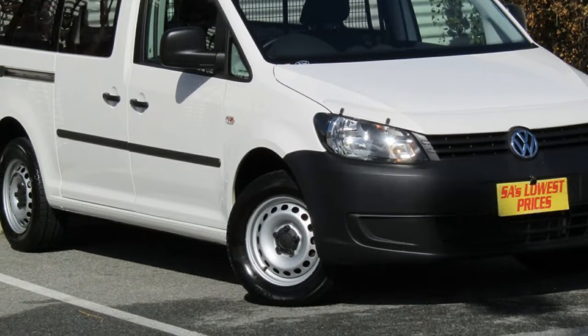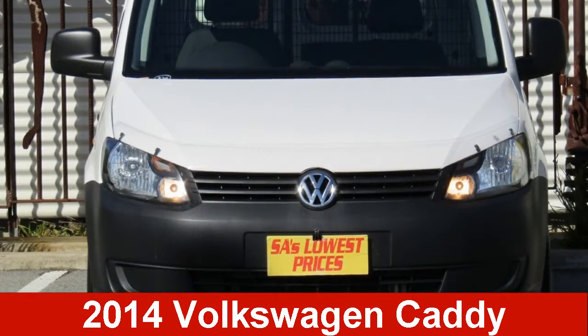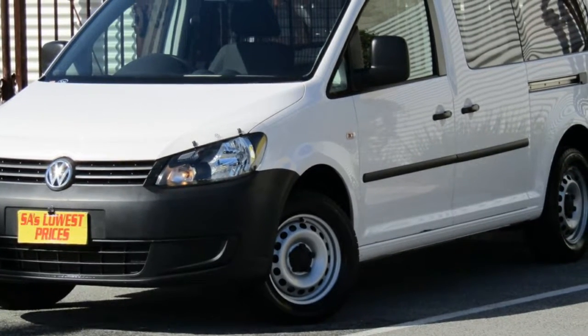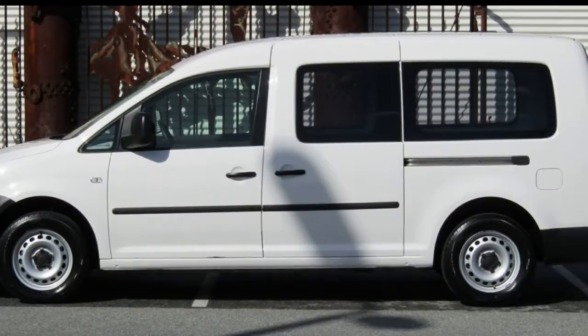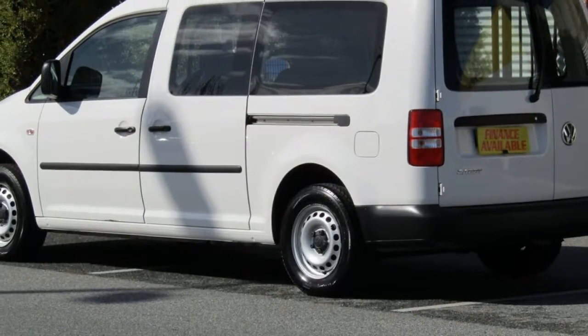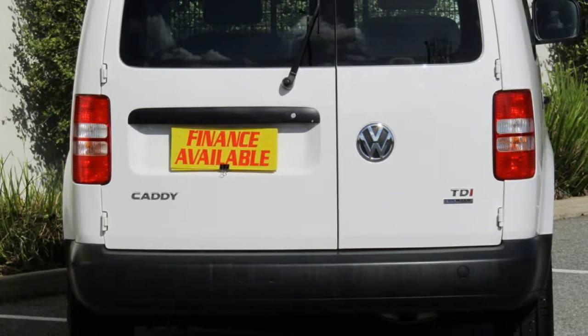Look no further than this 2014 Volkswagen Caddy. This Caddy has an efficient 1.6 litre engine that gives you more control with its manual transmission. The attractive white exterior is complemented by its stylish interior.